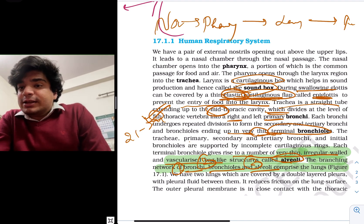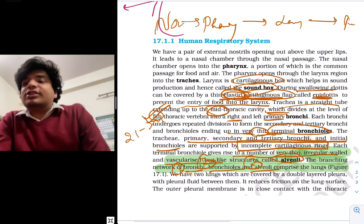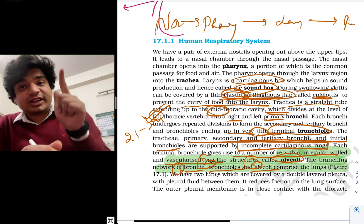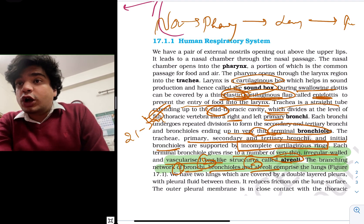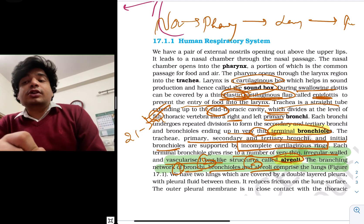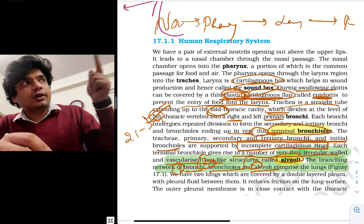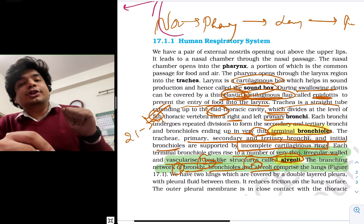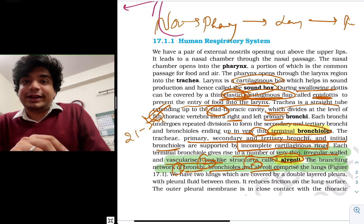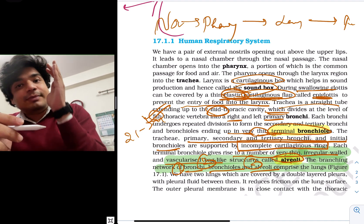The primary, secondary, and tertiary bronchi and the initial bronchioles are supported by incomplete cartilaginous C-shaped rings. These are present in primary, secondary, and tertiary bronchi. They are not present in terminal bronchioles or alveoli. So they can ask: incomplete cartilaginous rings are not present where? Options may include primary bronchi, secondary bronchi, trachea, and terminal bronchioles or alveoli — and the correct answer will be alveoli or terminal bronchioles. From each and every line of NCERT you can have a question, so read NCERT in an MCQ-based manner.